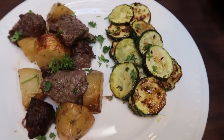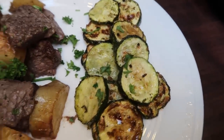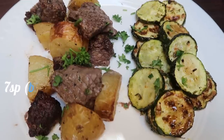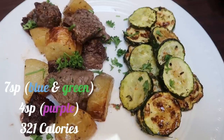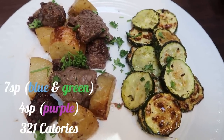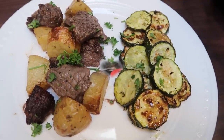Here is dinner. I have half of the zucchini — we just divided that directly in half. It is zero points because we didn't use enough oil to count for any points. One fourth of the steak tips and roasted potatoes is only seven smart points on Blue and Green. You can deduct three points if you're on the Purple plan, so it would only be four points. What a yummy hearty dinner for only seven points.